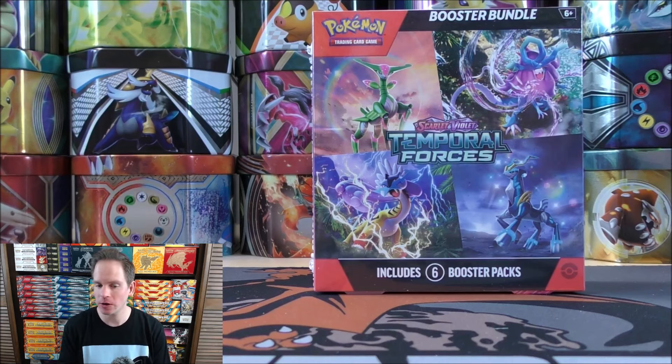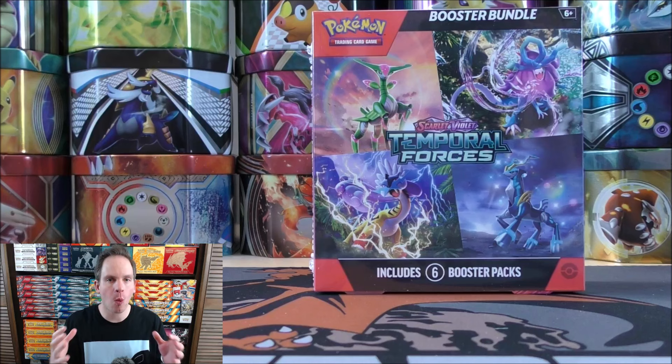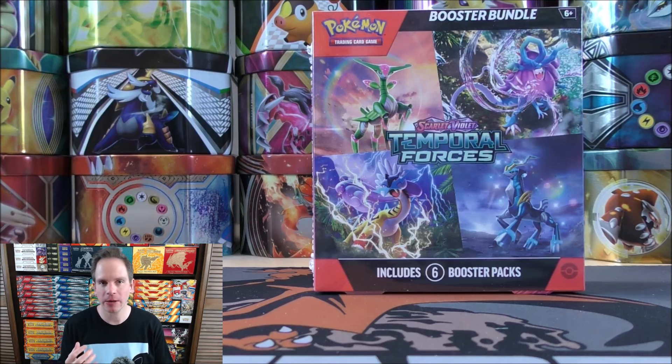Now something you'll notice with this particular Booster Bundle — it is a little bit wider and thinner than normal Booster Bundles. In my opinion, it makes it look like a Japanese Booster Box.